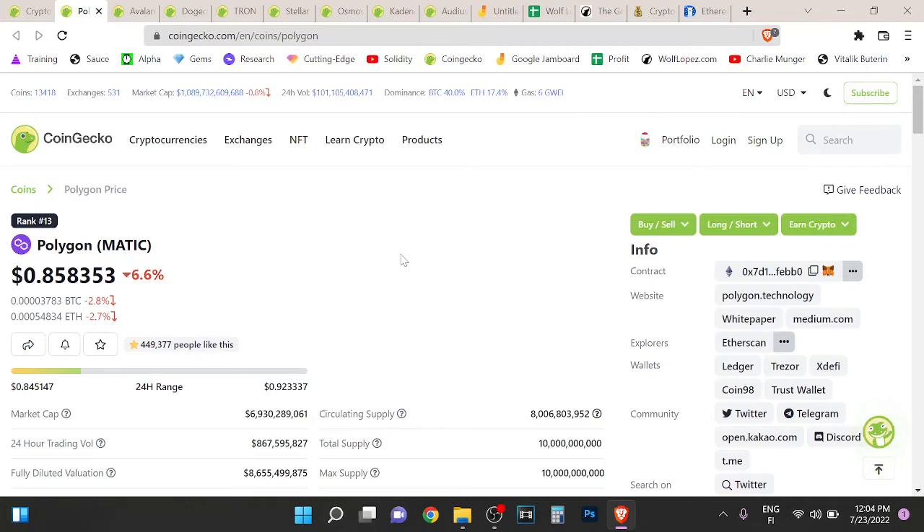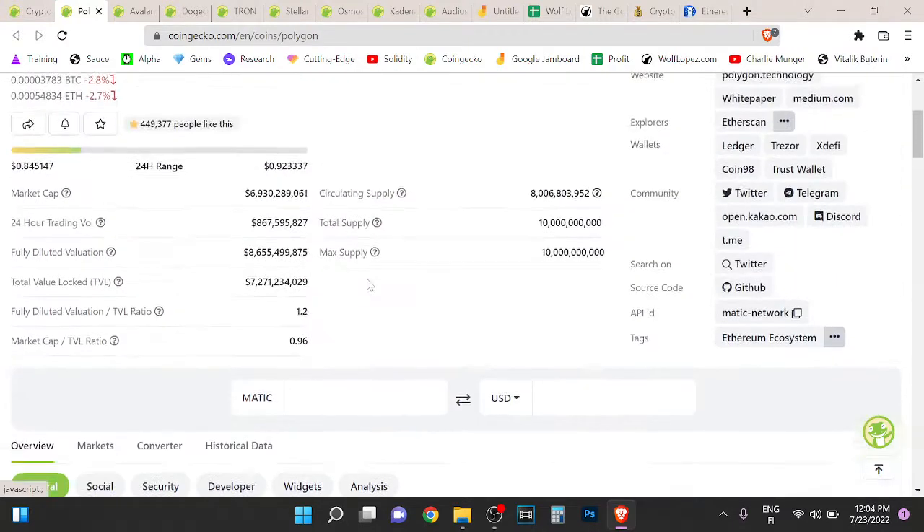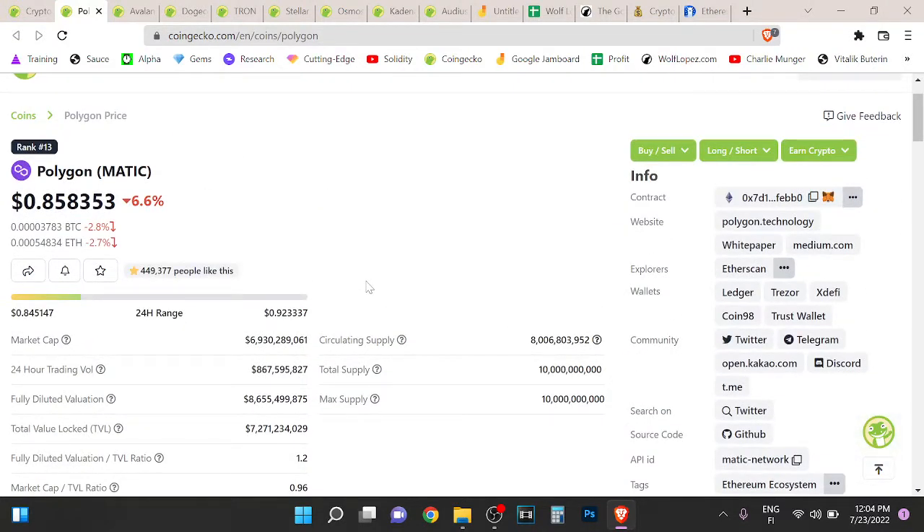Hey guys, welcome to this video. This is a quick Polygon Matic price update. Polygon almost hit $1. Polygon is a sidechain scaling solution for Ethereum, so you can bridge your assets to Polygon and use the Ethereum network with low fees and faster transactions.